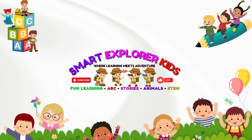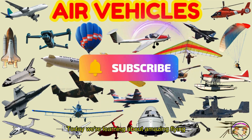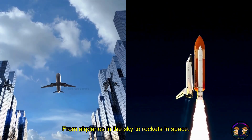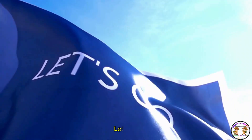Welcome to Smart Explorer Kids, where learning meets adventure. Hi, kids! Today we're learning about amazing flying vehicles. From airplanes in the sky to rockets in space, are you ready to fly with me? Let's go!